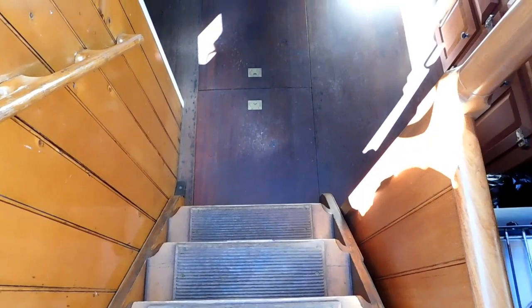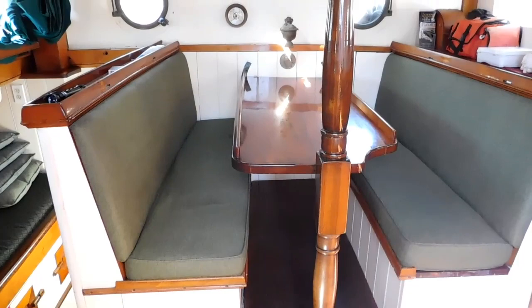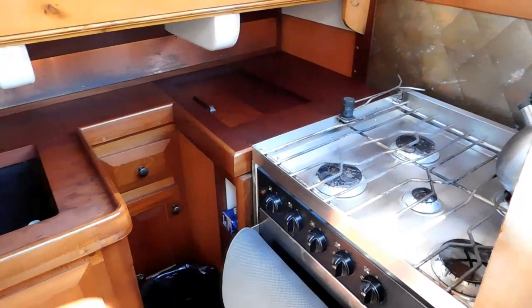We're stepping down through the companionway. That's Purple Heart floors and to the left there you see mahogany. A feature of this dinette table is that it can be pinned to stay level regardless of which tack the vessel happens to be on.